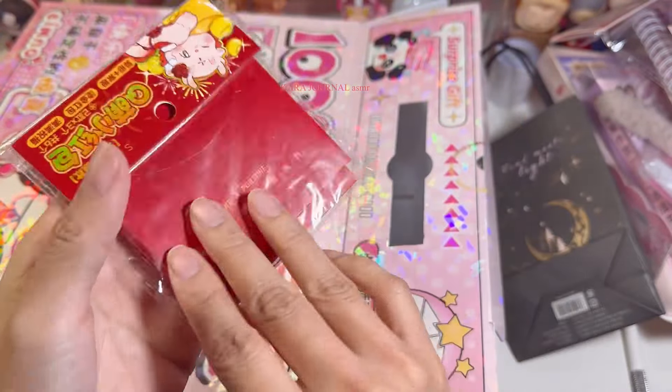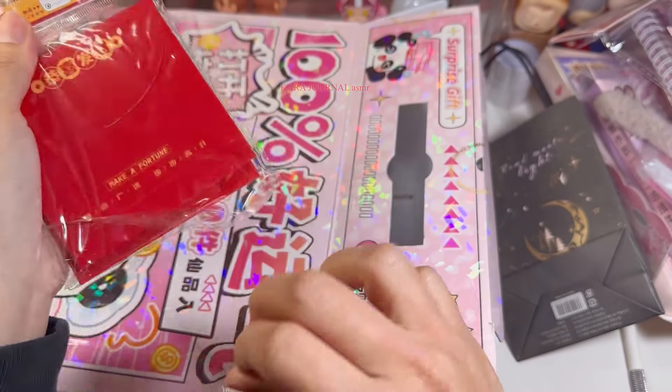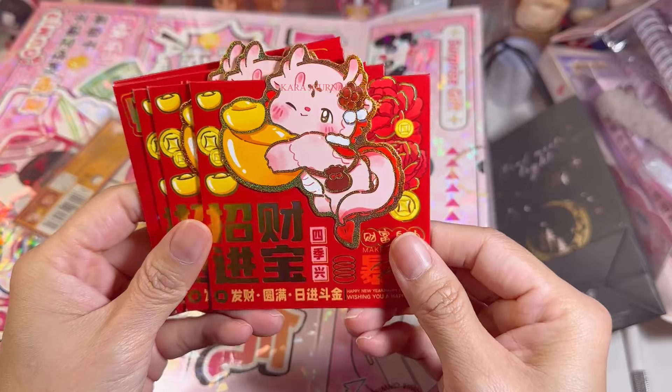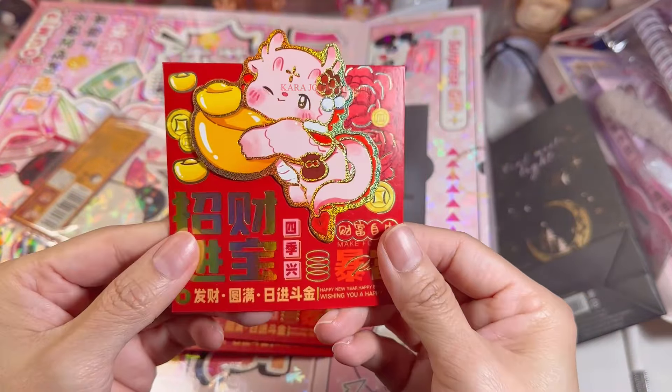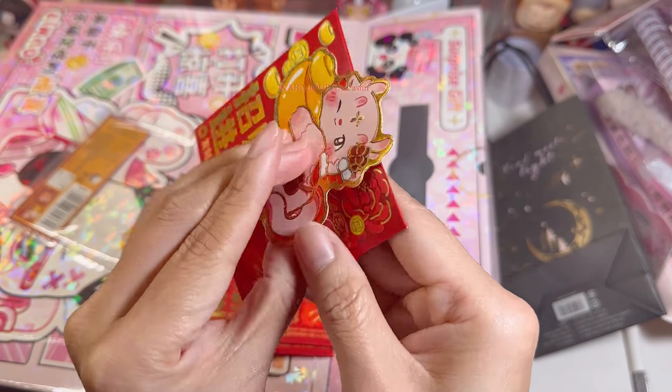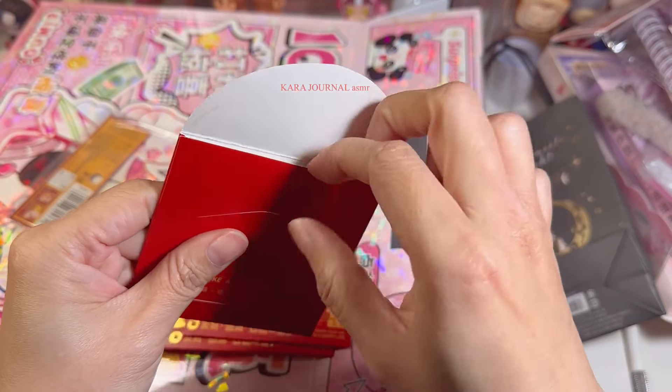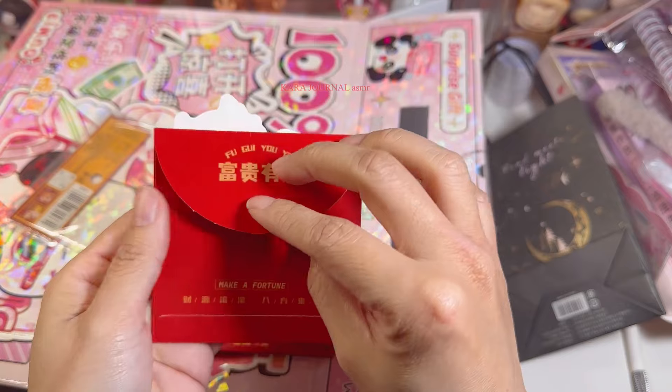Red pocket! This is a red pocket — so cute, it looks like a dragon, a baby dragon. I think — oh my god, I broke that one! So cool for this one.